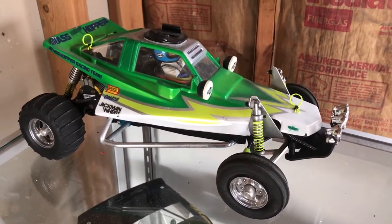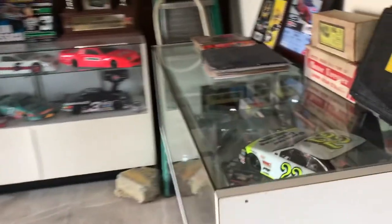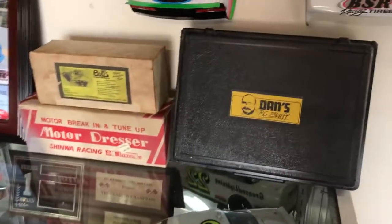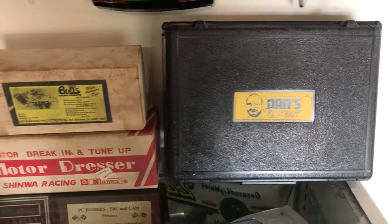Everybody had a Grasshopper — this car goes to the beach at least twice a year. Some of the equipment: there's Dan's motor box with a can of Dan's spray still in it.